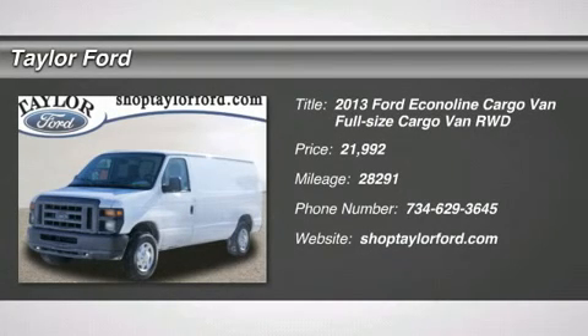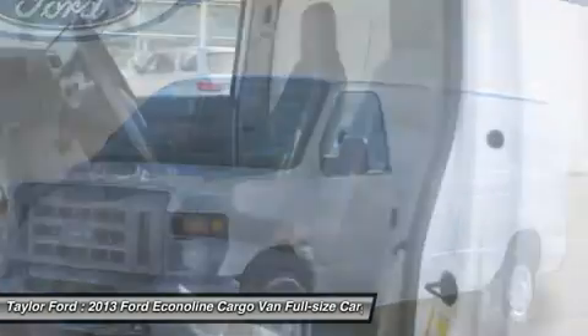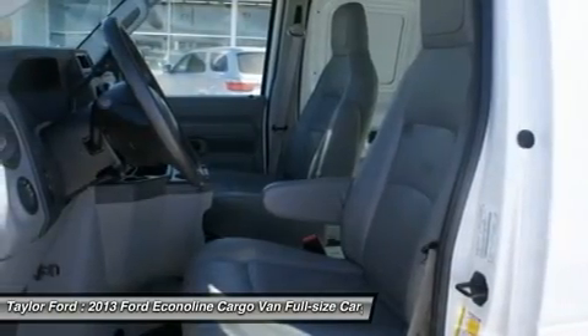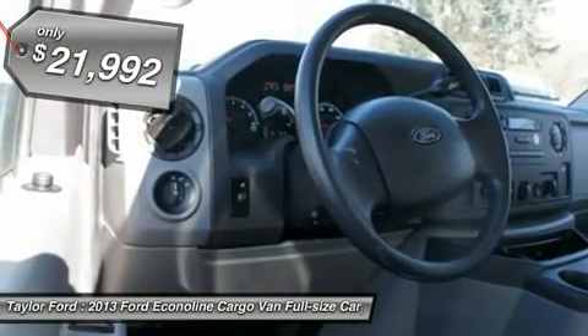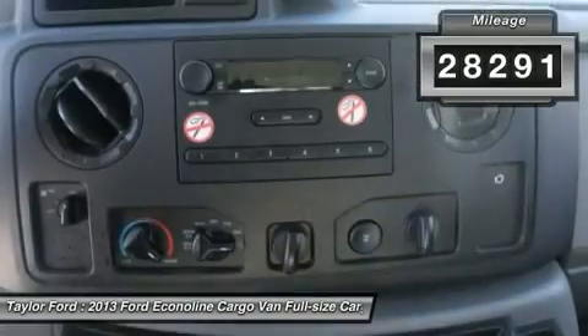The 2013 Ford Econoline. The Ford Econoline is a great work vehicle with plenty of room for any type of tool on the planet. You won't go wrong with the Econoline and is priced below $25,000. This vehicle has less than 30,000 miles.